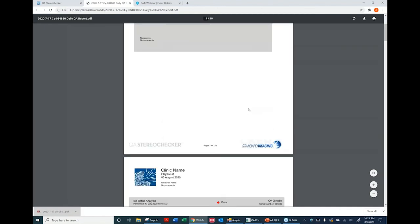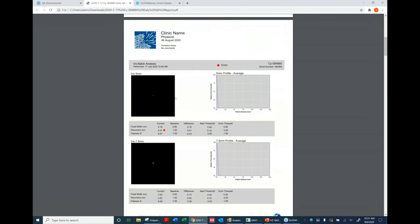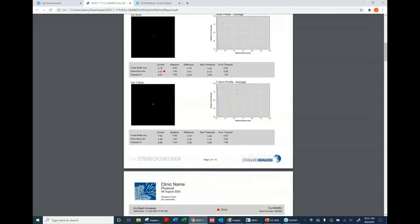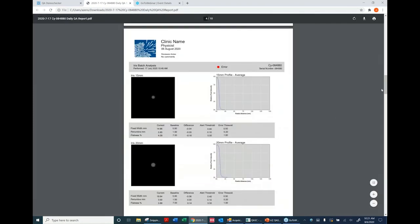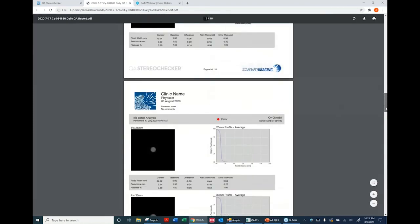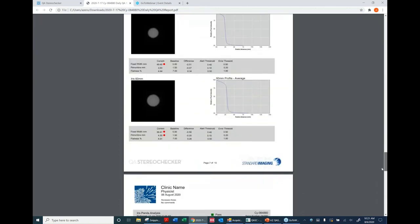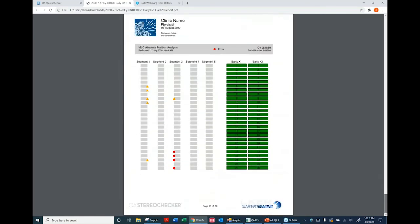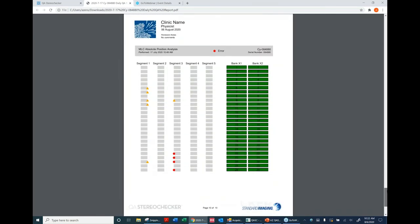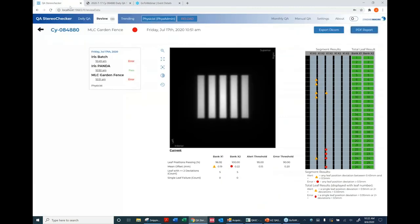The PDF report scrolls through giving a summary of whether there was an error at the top, the images and average profile, all the Iris diameters, the PANDA test, MLC tests, and the schematic information about individual leaves.